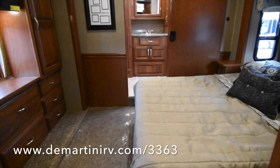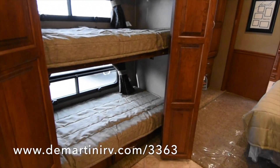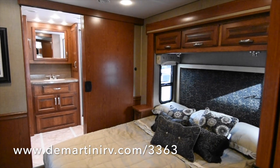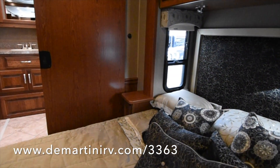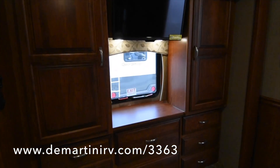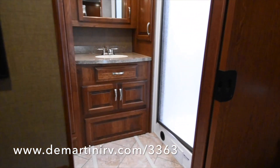Queen bed. You can change the bunk beds into a wardrobe if needed. Nice bedroom. And there's that big bathroom in the back. Wardrobes on either side of the TV. Lots of drawer space.